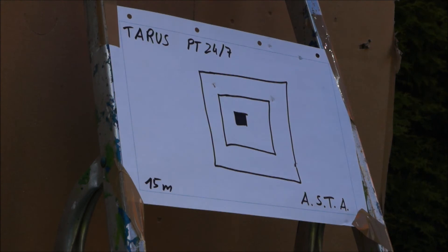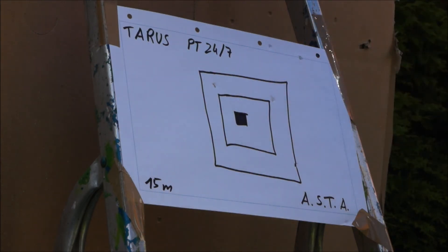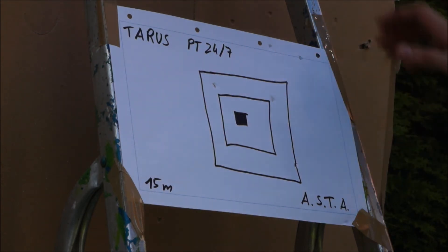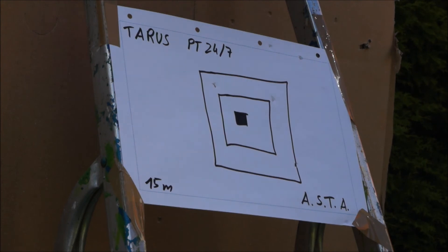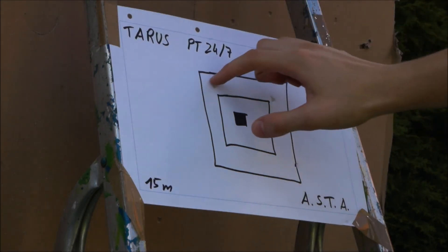Yeah, I have not counted yet, but I think that was about 10 shots. Out of 15 meters the result is actually better than from 10 meters, because 1, 2, 3, 4, 5 shots hit the Zielscheibe. The rest are still there — 2, well actually 3, are here in the outside area.